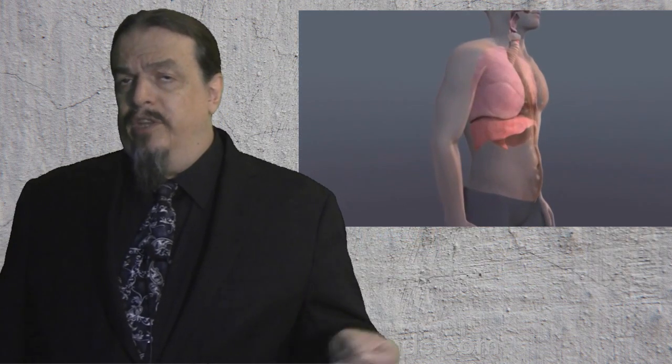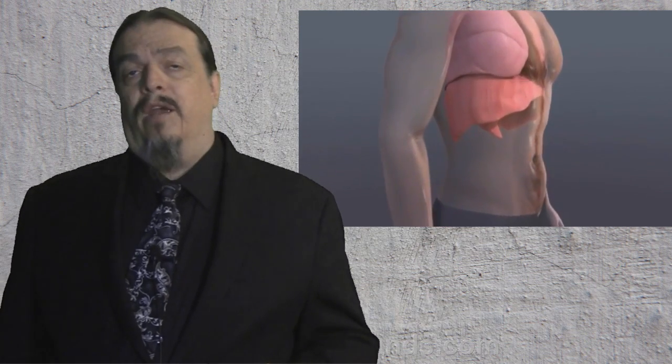Your body's individual cells don't breathe in oxygen like you do in your larger respiratory system when you fill your lungs with air. That gets the oxygen to your cells through your bloodstream, but the way your cells respire is a very different process.